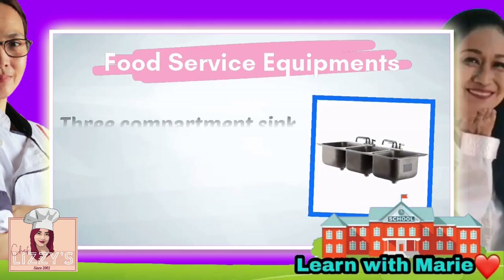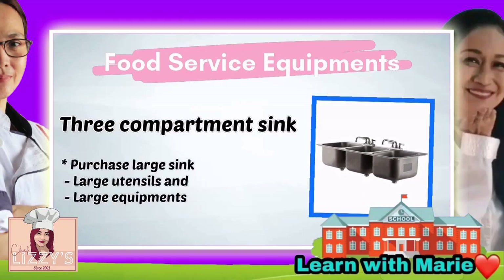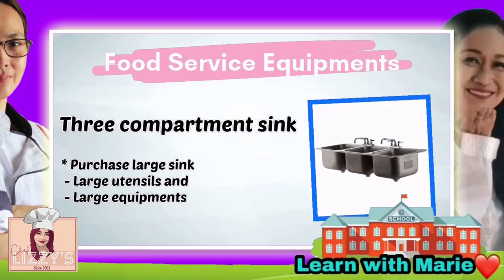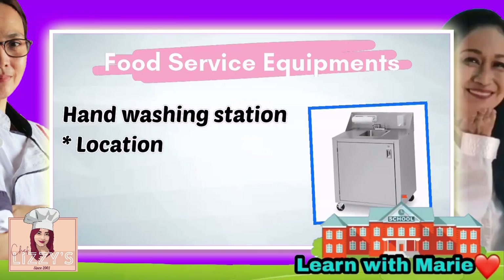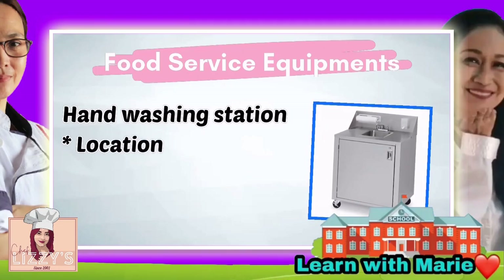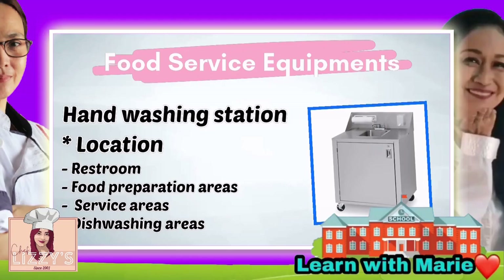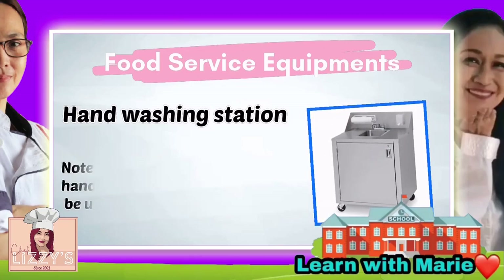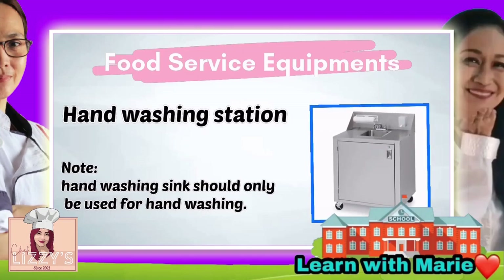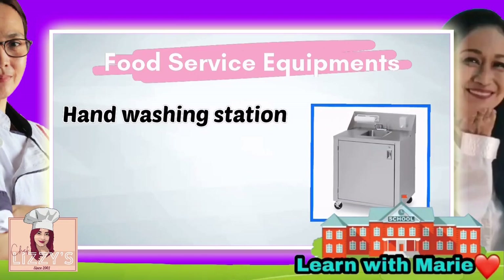There is also what we call a three-compartment sink. Purchase a sink large enough to accommodate large utensils and equipment. Now let's talk about the location of hand-washing stations. They are required in restrooms or directly next to them, in food preparation areas, in service areas, and in dishwashing areas. Remember, hand-washing sinks should only be used for hand-washing. Hand-washing stations must have the following required features.